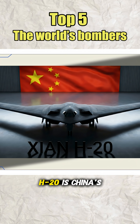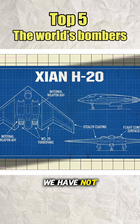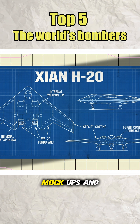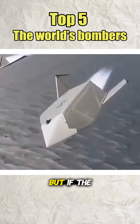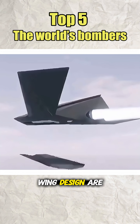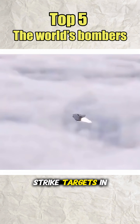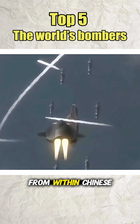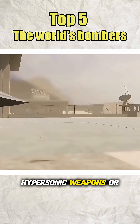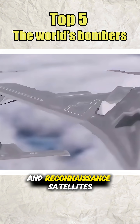On the other side, the Xi'an H-20 is China's very ambitious answer to the B-2 and B-21. We have not seen it perform a full public flight display, and most of what we know comes from renders, mock-ups, and carefully managed leaks. But if the estimates about intercontinental range, heavy payload, and stealth flying wing design are accurate, this could be the first bomber that lets the Chinese Air Force strike targets in Guam, Hawaii, or beyond from within Chinese territory. The weapons might include stealthy cruise missiles, hypersonic weapons, or long-range anti-ship missiles, tied into Beijing's network of sensors and reconnaissance satellites.